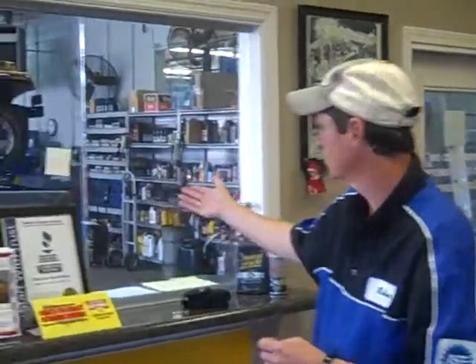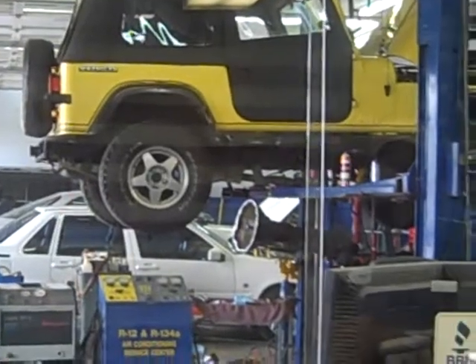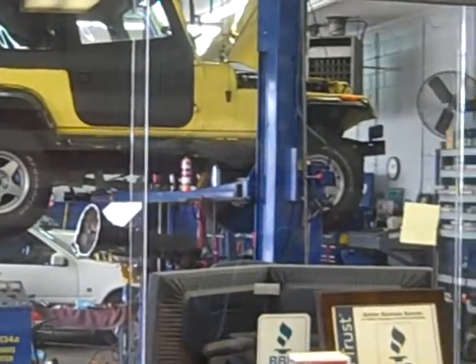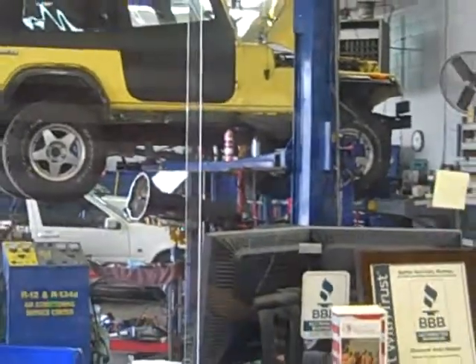We have five service bays here in the front, five in the back, and we do everything here from basic oil changes, to flat repairs, to even replacing transmissions and engines. We also do a full line of services in terms of emissions and diagnostic and air conditioning service.